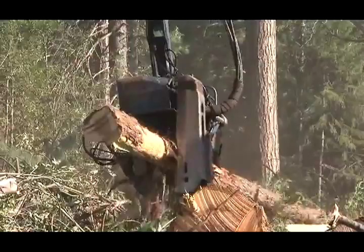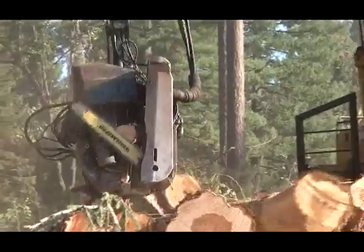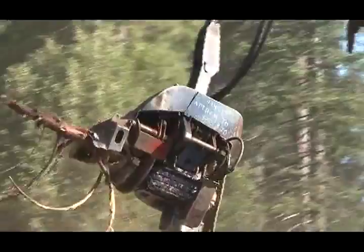We have a machine, a processor, that picks the log up, strips and measures the length of the log, and then strips the branches off. He cuts the log to length, and then takes the top and branches and puts them in a pile. Those branches and tops will later be chipped into chips, put into a chip van, and brought to the mill where we have a cogeneration plant where we actually burn those chips and produce our own electricity.